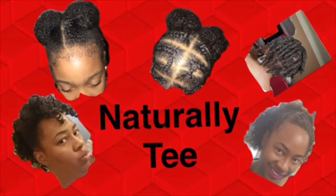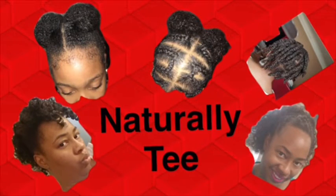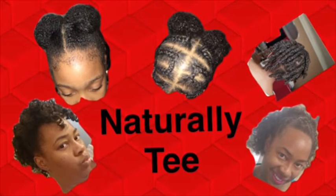Hi everyone, it's your girl Naturally T and I'm back with another video. Today's feature is the SheaMoisture Manuka Honey and Yogurt line. I got this line when it first came out a couple of years ago.